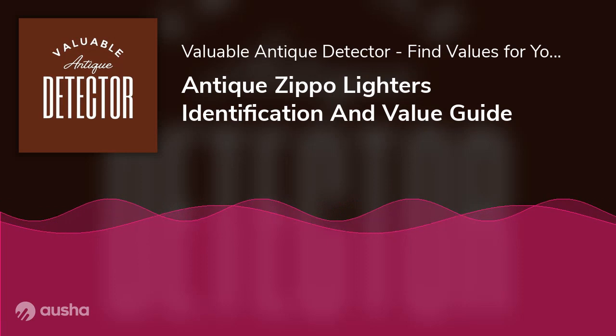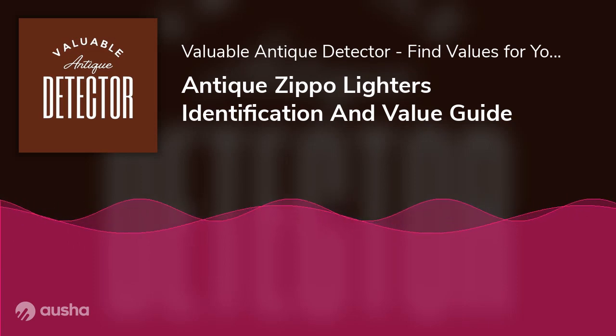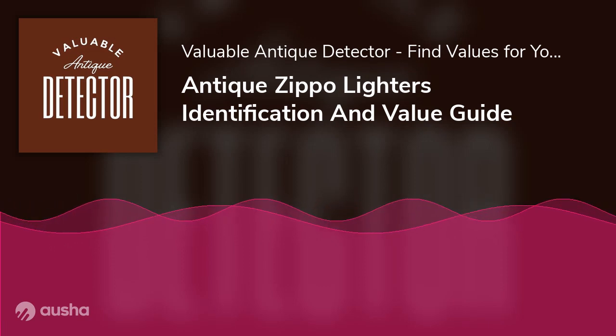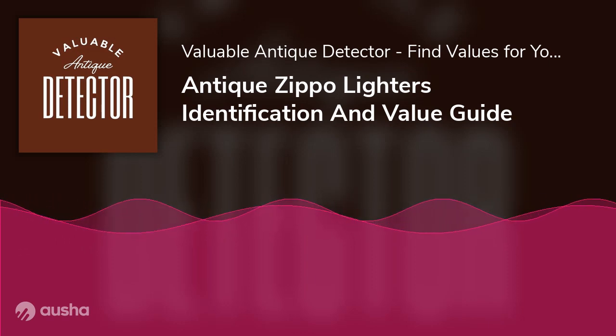In the 1950s, when Zippo lighters solidified their position as an icon of American culture, companies began to utilize them as an advertising and promotional tool. The first advertisement lighters were produced when Kendall Refining Company in Bradford placed an order for 500 lighters as part of a marketing strategy. Due to their rarity, exact replicas of these models are sold for around $200. In 1956, a slightly smaller version called the slim lighter was introduced, mainly targeted at female consumers but also popular among men. Two of the most valuable advertising Zippo lighters showcase Harley-Davidson and Playboy branding, and rare models cost even more when they come with original wooden or paper box packaging — for example, the Harley-Davidson Pacific Zippo can cost around $280 with its wooden box included.